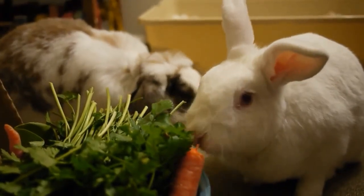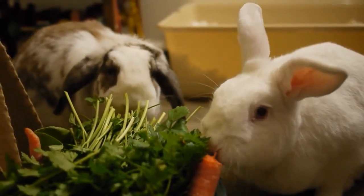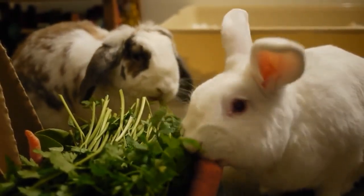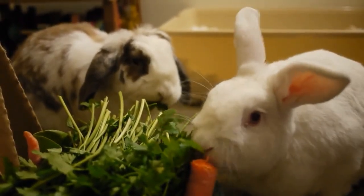Red eyes and white fur are the result of albinism. Lacking melanin in their eyes and fur, albino rabbits exhibit this unique appearance. Pigmentation is responsible for a rabbit's color, including both eye color and fur color.